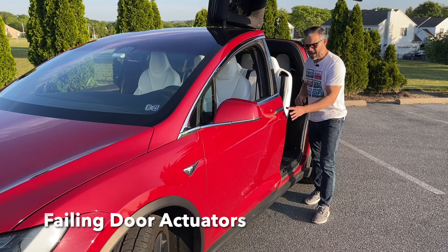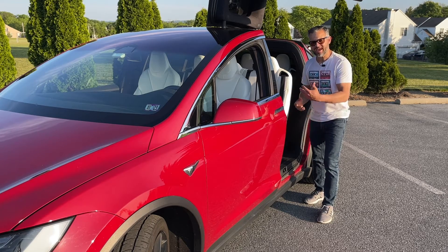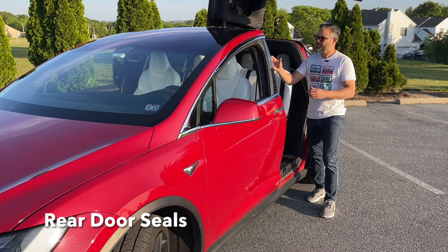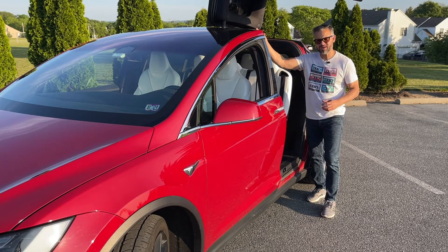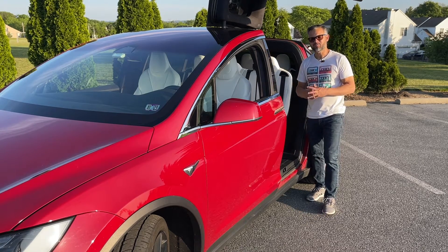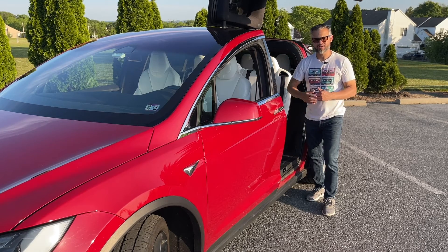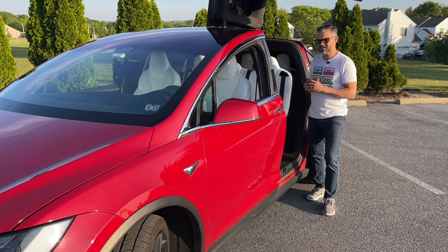There are two more things to talk about. One is failing door actuators — these components are responsible for the automatic door opening and closing when the handle is activated, and repairing these typically costs around $200. And while we're here, let's talk about the rear door seals, which prevent water from coming in. This sometimes poses a problem because water accumulates around the center of the vehicle. There have been many instances of production issues where the seals were installed incorrectly, resulting in water being directed into the cabin instead of around and down the edge, which can lead to deterioration inside the cabin. Make sure you check these things out as well.